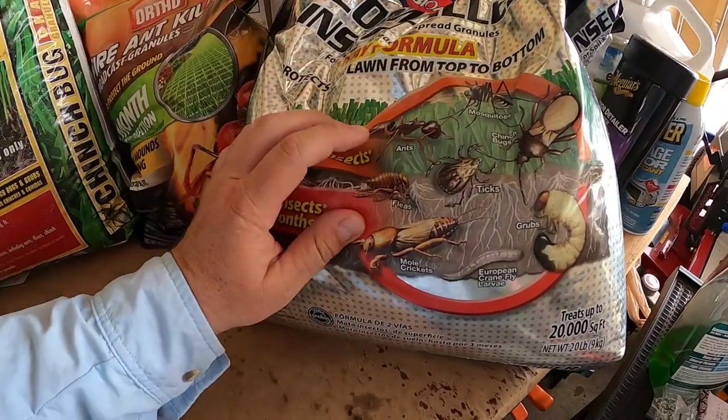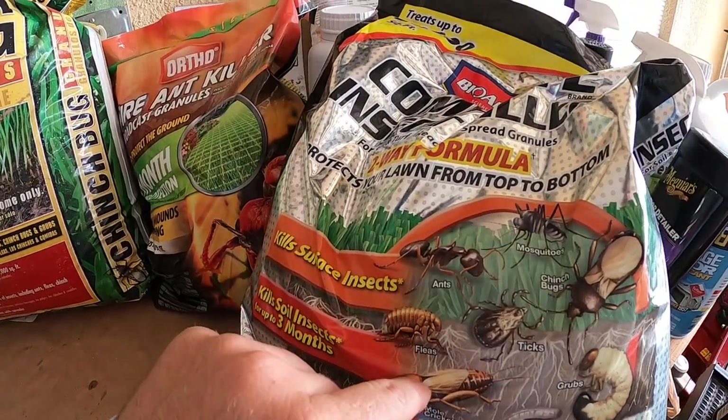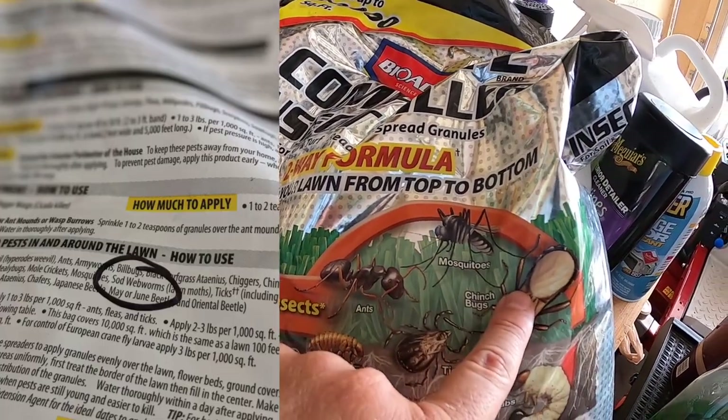On this bag, they show you subsurface targets like crane fly larvae, grubs, and mole crickets, and then above-ground targets like ants, mosquitoes, chinch bug, and yes, sod webworm. Always read the label — that's what I recommend. The primary subsurface insect you'll know about is grubs, and down in the south, mole crickets, which are a whole other deal. For surface feeding insects like sod webworm or surface pests like ants, fleas, spiders, and ticks, liquid just works better — and it's pretty logical.